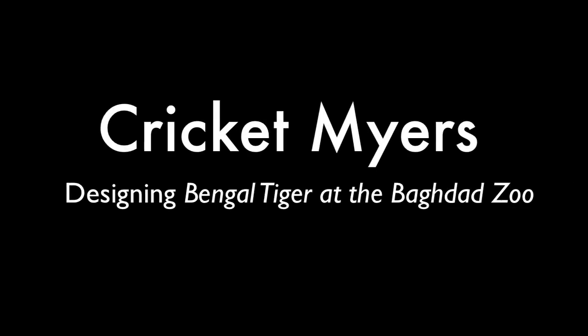Bengal Tiger at the Baghdad Zoo, which is opening up tonight — we're seeing it next weekend with Robin Williams. Was that a bigger production out in L.A., simply because of the star power behind it?